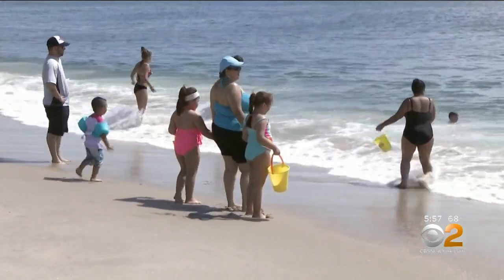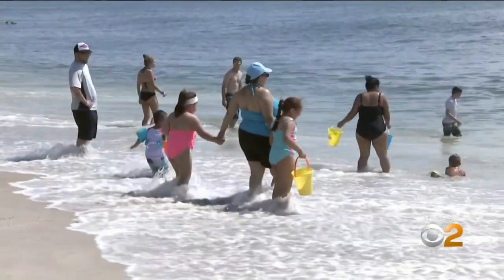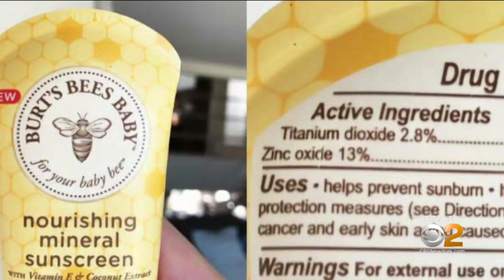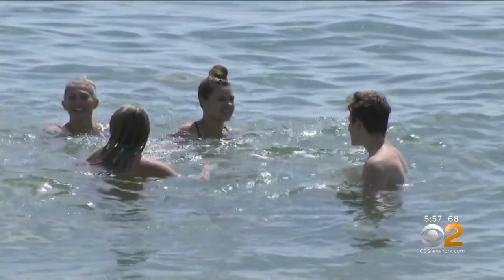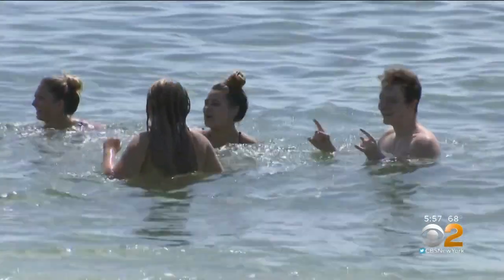The good news is that there are good alternatives to the chemical sunscreens. They're called physical or mineral sunscreens because they use zinc and titanium to block UV rays. But they can leave the skin looking slightly whitewashed.